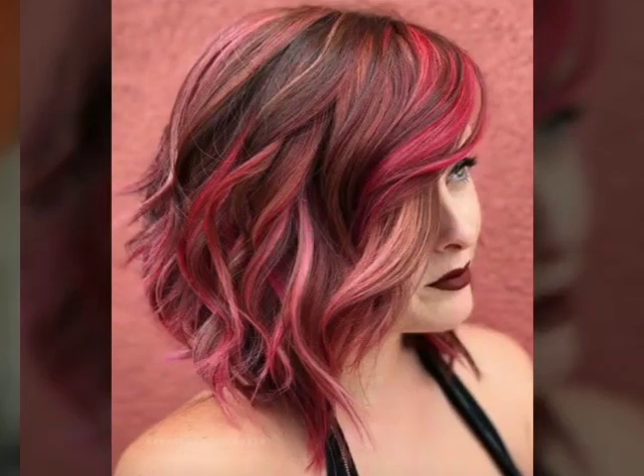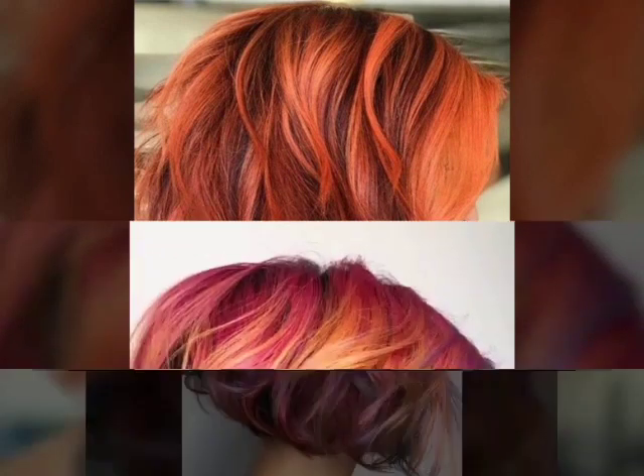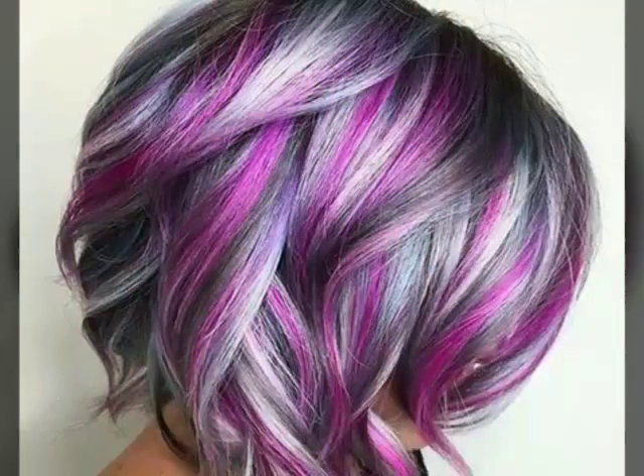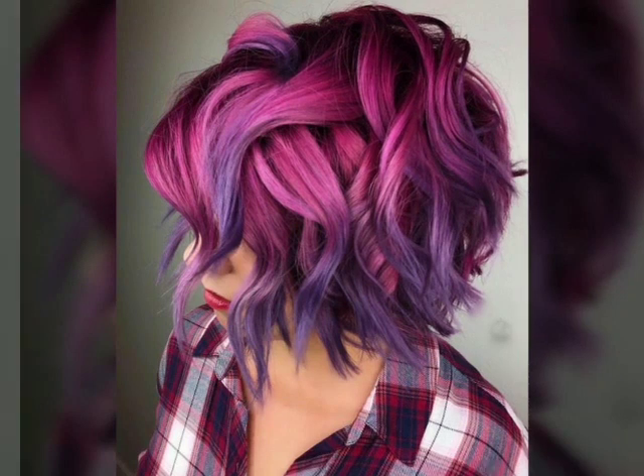Hi everyone, welcome to my YouTube channel Fashion Hair Club. A hairdo refers to the way that a person's hair is styled or arranged. A hairstyle refers to the specific cut or design of a person's hair. Hairstyles can be short or long, curly or straight.